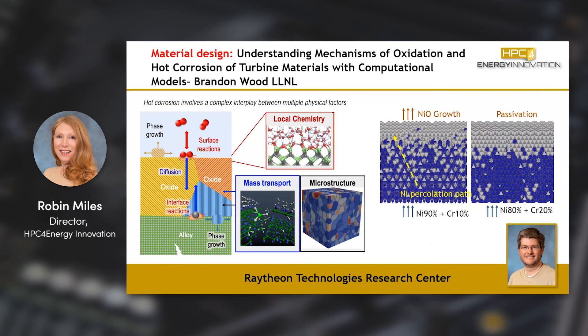We do a lot of material design. Here's an example where we're doing material design at the atomistic level. In this case, we're trying to understand corrosion processes and corrosion effects at high temperature and very corrosive environments that you might see in, for example, coal plants or jet engines. We also do material design in additive manufacturing processes, where you're getting microstructure growth. The microstructure determines the properties of the material, so you want to know that in processes such as additive manufacturing, welding, or similar processes.